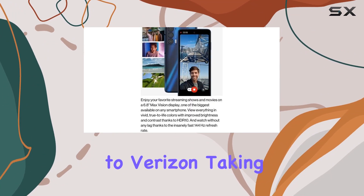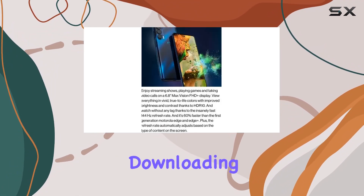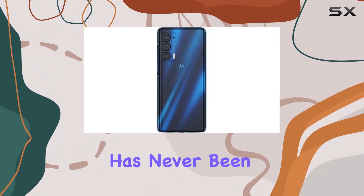This device is exclusive to Verizon, taking advantage of their 5G Ultra Wide Band and Wi-Fi 6E for super-fast connectivity. Downloading shows in seconds and experiencing the next generation of Wi-Fi networks has never been smoother.